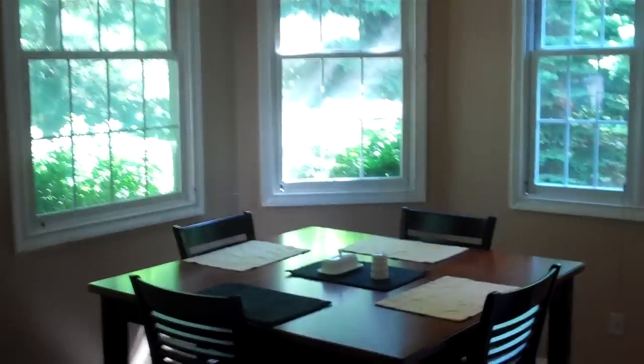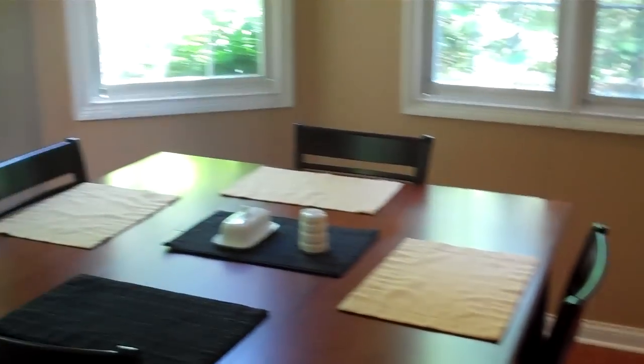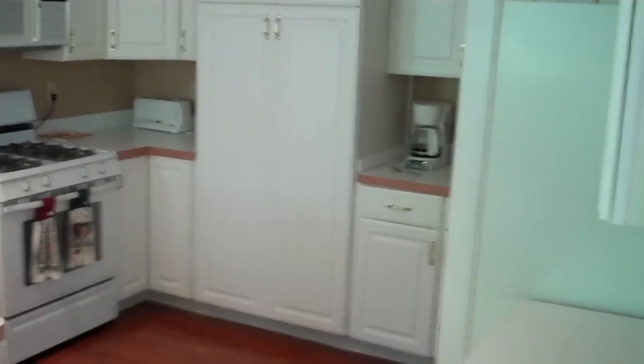The great room opens into the kitchen. Encased in windows with all kinds of natural light coming in. Plenty of room for a dinette table, lots of storage, and all appliances are included.